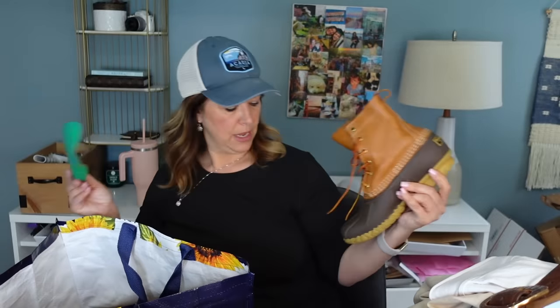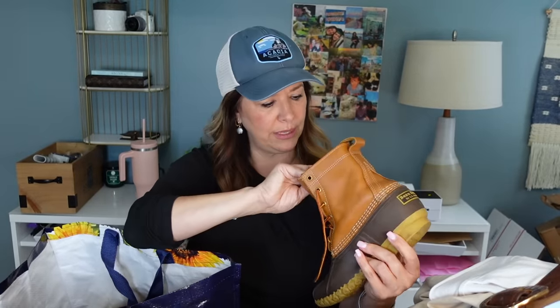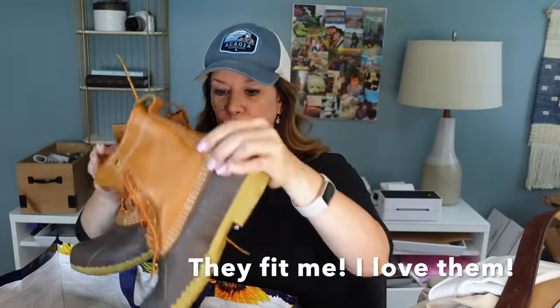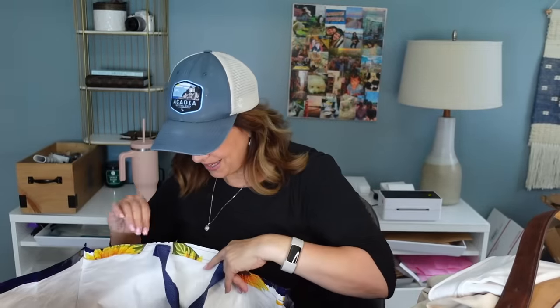One Bean Boot had no insole and on the other somebody had put one in — so I'll toss that one out. But Bean Boots are expensive and these brown ones are a size eight — super common size — and in excellent condition aside from the missing insole. I'm quite upset they're not my size because this is exactly the Bean Boot I want. I might try them on actually — I wonder if they're a men's eight.